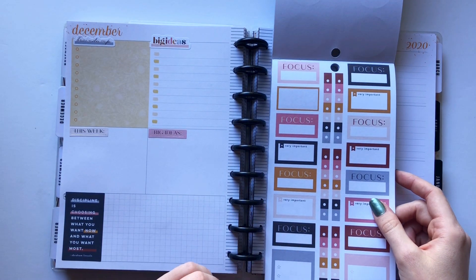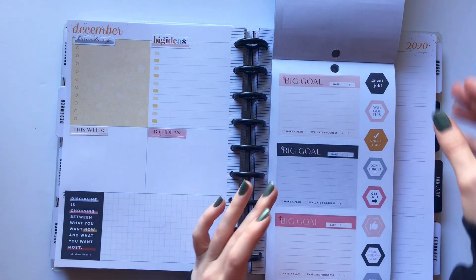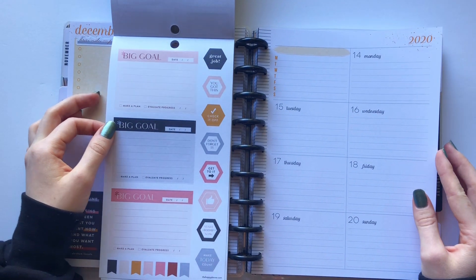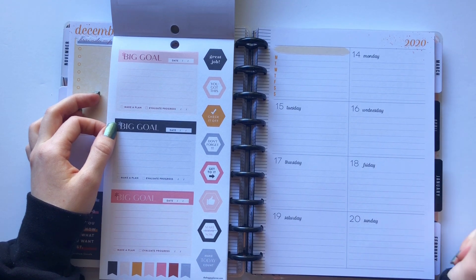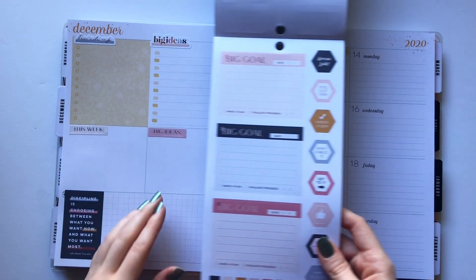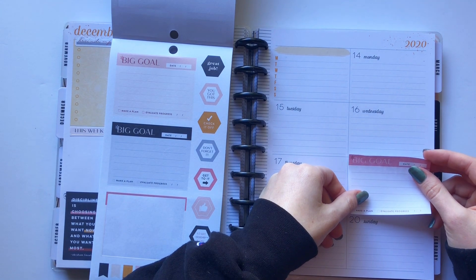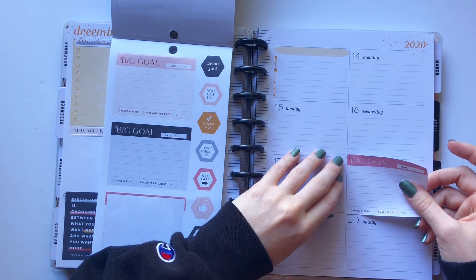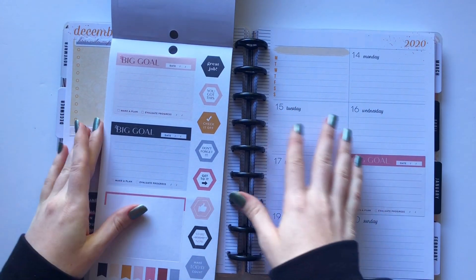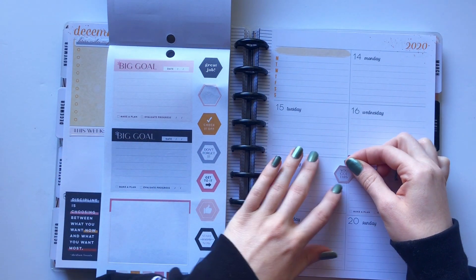I'm just going to flip through because I really don't know what else is in this book. I kind of like these — my goal could be having everything done before I leave. I don't see myself using these stickers too often, so if I find an opportunity I want to go for it. I'm going to cover up Friday with this goal sticker because that's when I plan on leaving.